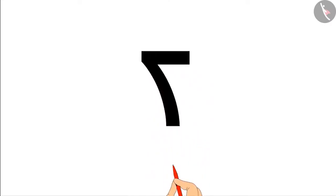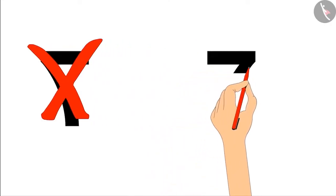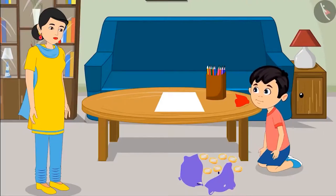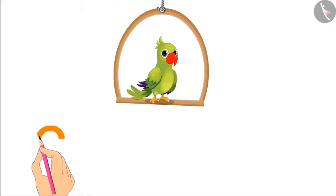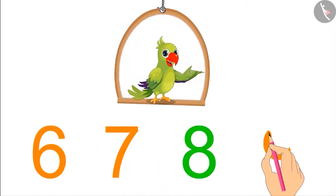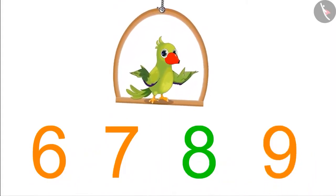Here it is mom. Chotu, you have written 7 in reverse. It is written correctly like this. Do you understand? Yes mom. Can you write numbers from 6 to 9 properly on a piece of paper? Be careful not to write any number in reverse like Chotu.